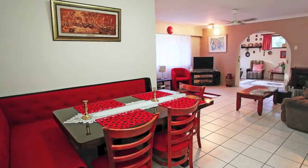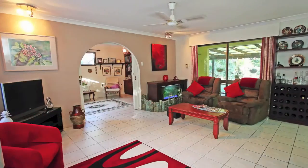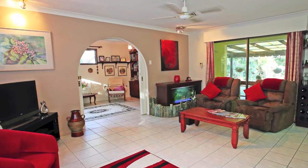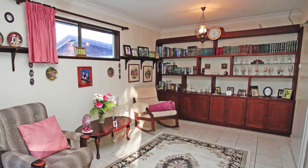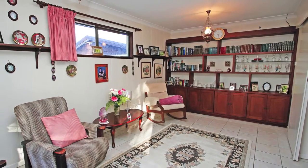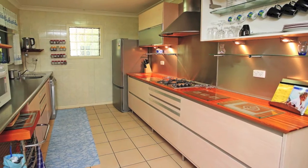The three-bedroom main home features an air-conditioned open-plan living and meals area adjoining a second living space, which could be converted into a theatre, a playroom, or a possible fourth bedroom. The updated kitchen is well equipped with a gas cooktop and a dishwasher.